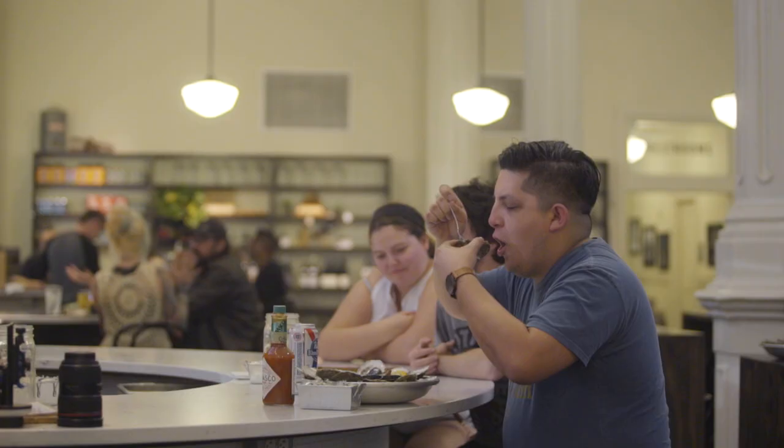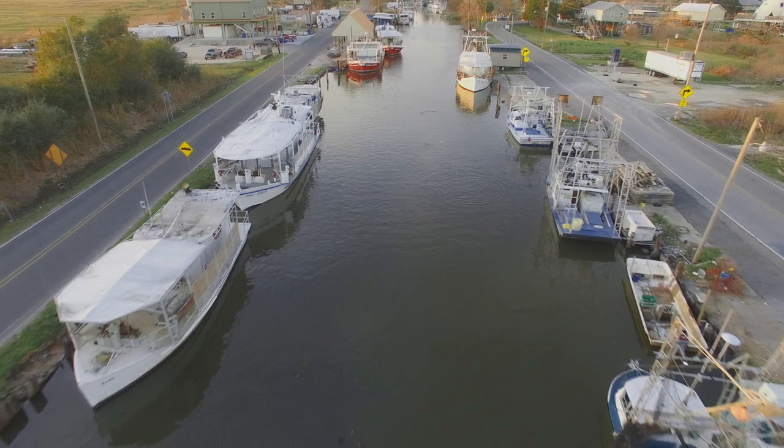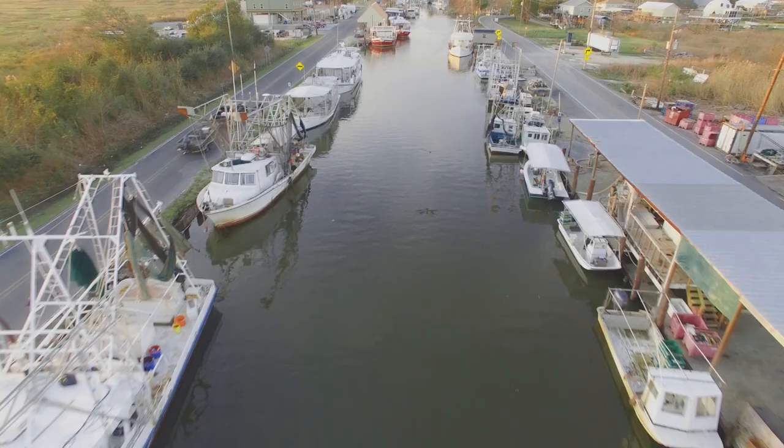We're talking about hundreds of millions of dollars that depend on this economy — the oyster economy in our state. When you have an oyster community, you have people who want to come and fish in those areas. And when they fish in those areas, they buy gas down here, they rent rooms, they visit the restaurants. So they help support the community.